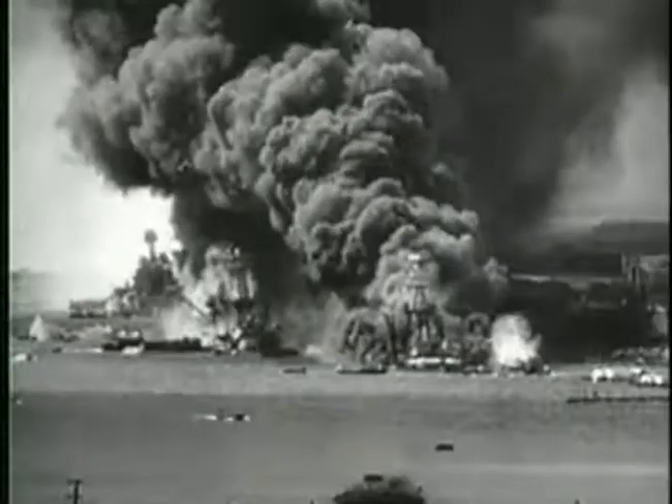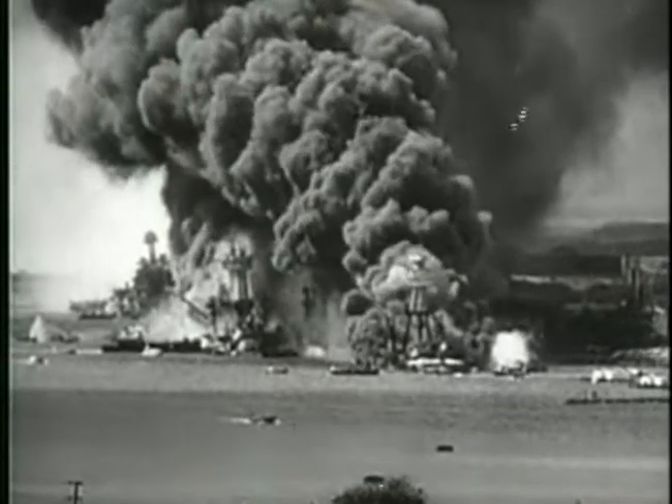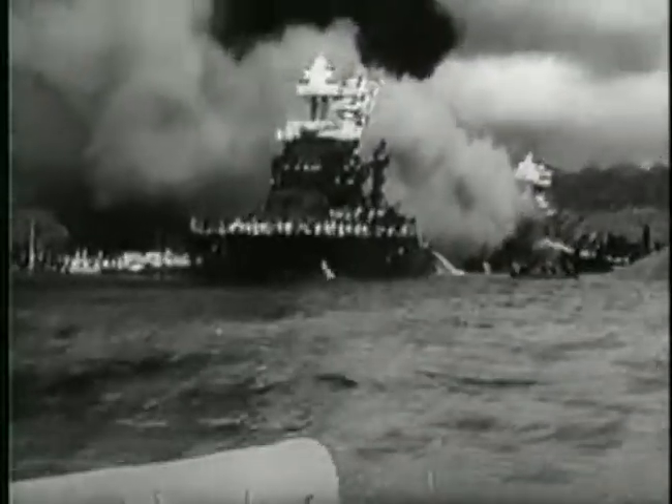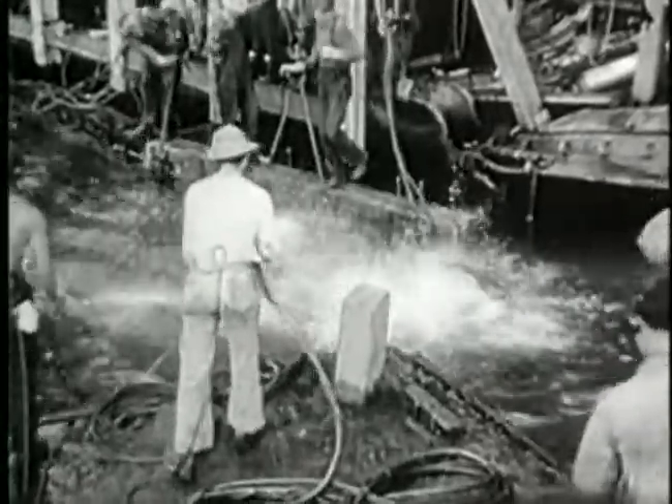When the Japanese attacked Pearl Harbor in December 1941, two of the three Colorado-class battleships were hit. Maryland was damaged, and West Virginia was sunk. However, both ships were successfully repaired and modernized.